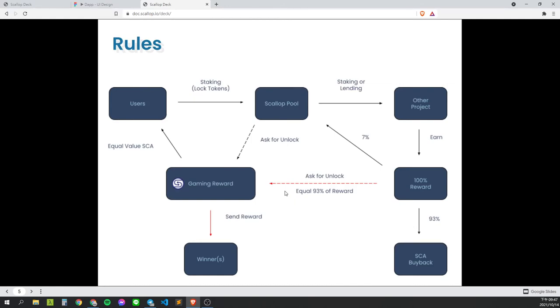Meanwhile, one of the few winners chosen by Switchboard VRF will share out some SCA at the lottery price. The value is 93% worth of the Scalab pool staking reward of that week.